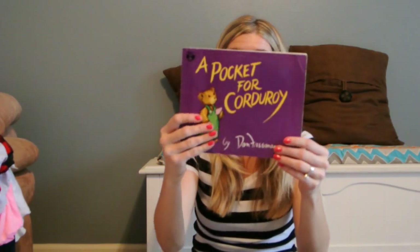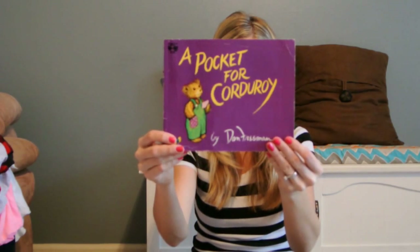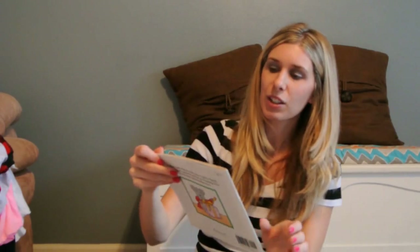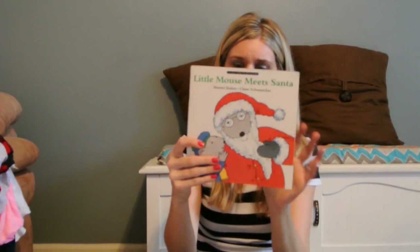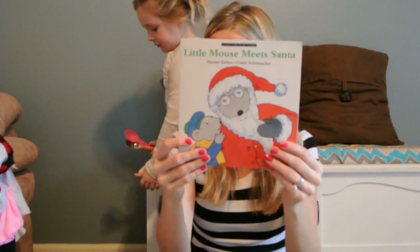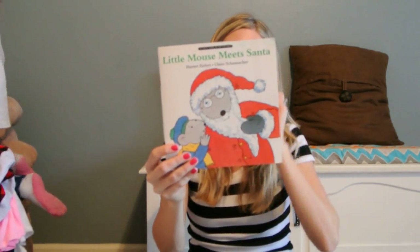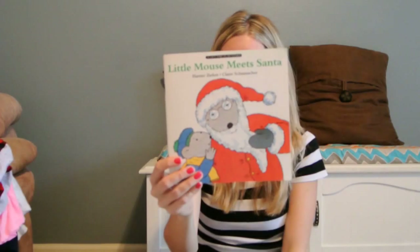We have the first Corduroy book, and I also found the second one — A Pocket for Corduroy. That was about 50 cents. And then this is the book my daughter was freaking out about because it's a lift-the-flap book. It's Little Mouse Meets Santa, and it's in like brand new shape. We're going to save that for Christmas.